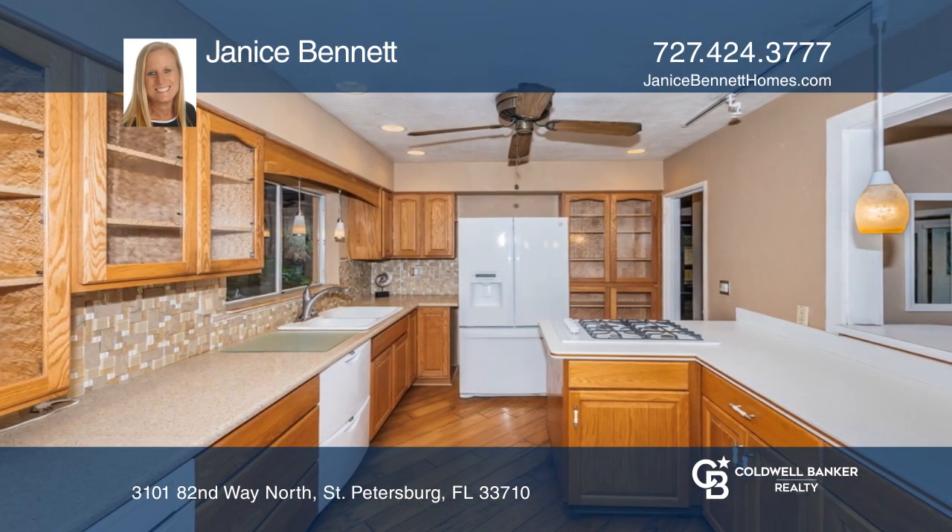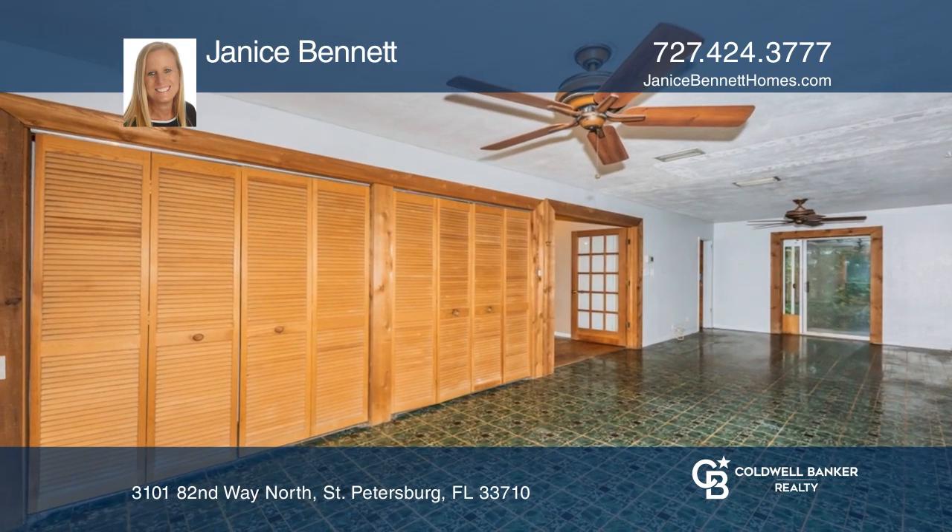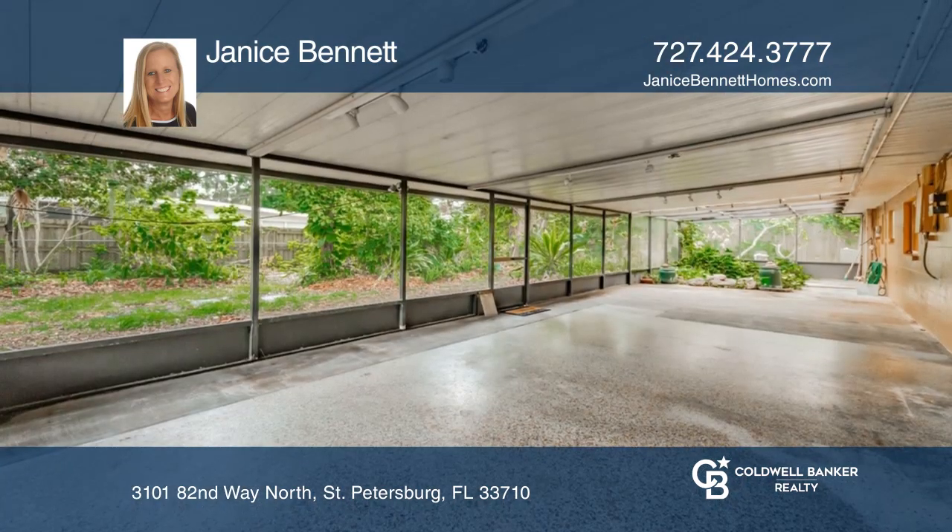The large master bedroom and bath are the perfect size for a quiet oasis. The beautiful covered screened Lanai boasts a water feature.